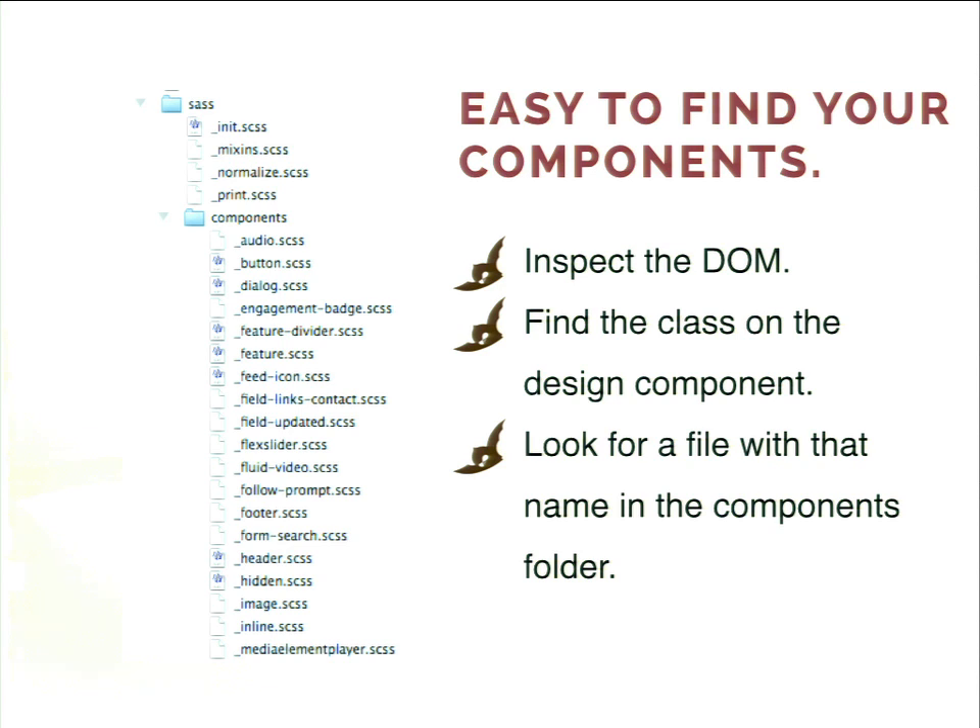You can see we've got a whole bunch of components: audio, button, dialog, engagement badge, feature, divider, feed icon. Some I would want to rename, but you know what? It doesn't matter. Do not stress about what you name it — you're just trying to give a rough approximation of what the design encapsulates. It's a visual design; you may not come up with the best words originally. You can refactor later. It's more important to just start building out your site and recognizing the actual component than to worry about the name.